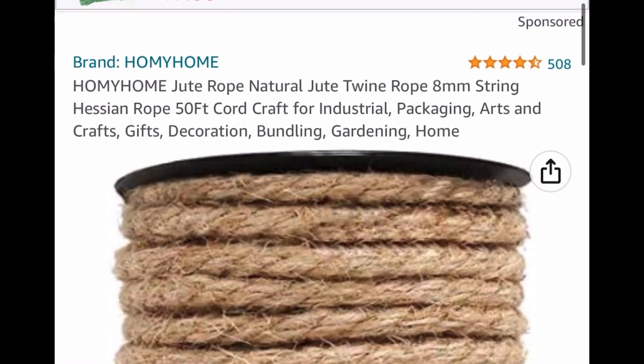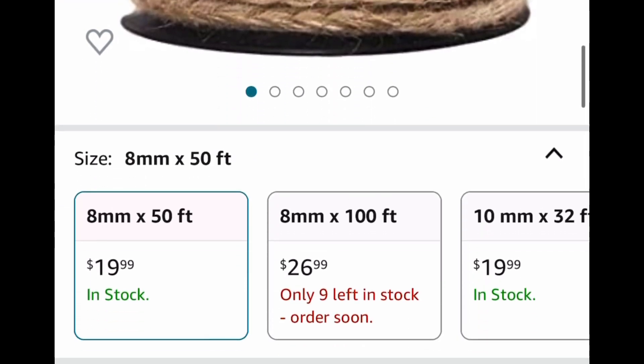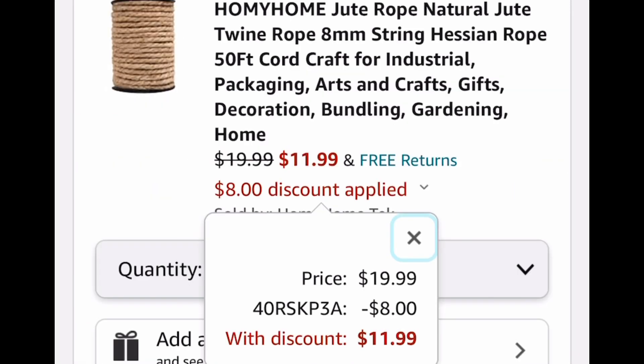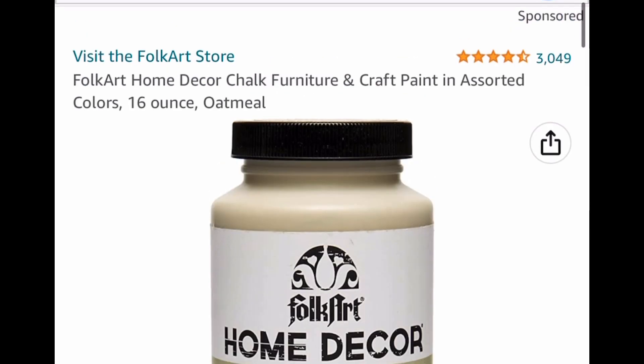Next up we have this jute rope — this is the 50-foot one, or you can select a slightly different size with the 32-foot option. Regardless, they're $19.99, but with the code we're dropping it down to $11.99.